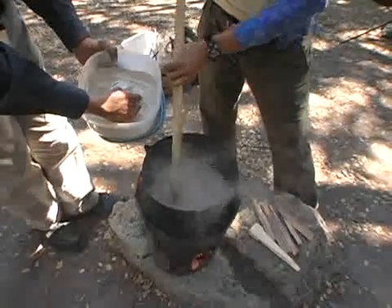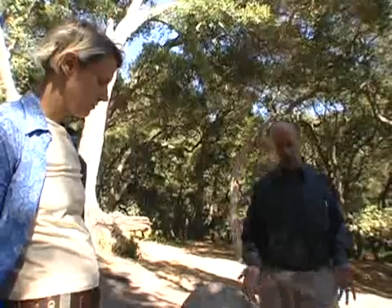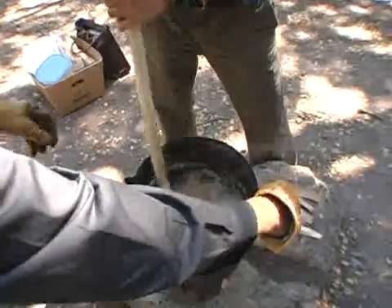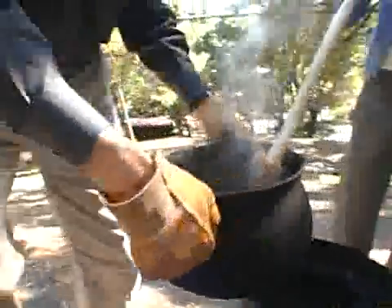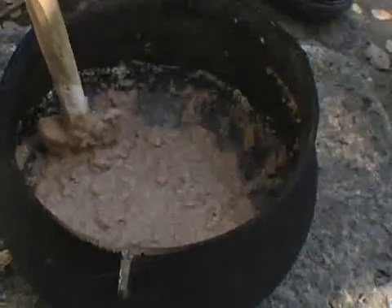This stove uses four times less fuel, which means the women would go out just once a week rather than every other day. Each stove, even though it costs just $20, saves about $200 worth of fuel wood. This stove will last for five years, so it's worth $1,000 of improved nutrition, improved clothing for their children, some medicine.